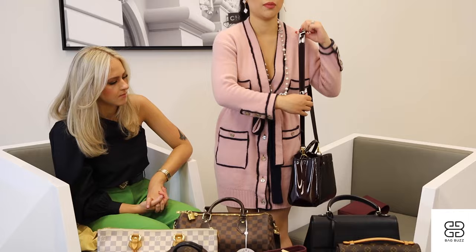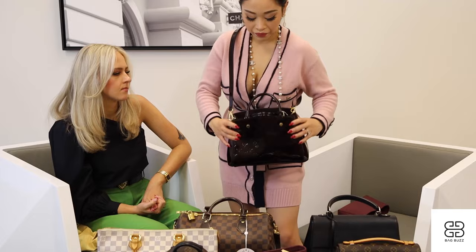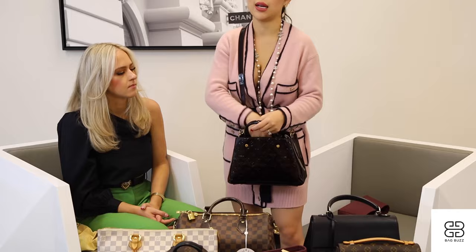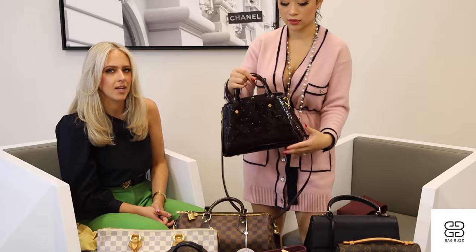I wish the strap were adjustable, though — that's one thing, because it drops a little low on me and I'm shorter, five feet. But look at it across the body. The reason this makes a good everyday bag is the opening — it doesn't have a strong closure, but it's small enough that I'm not worried about pickpocketing, and it's really easy to get in and out of. You can remove the strap and it looks really good. That body is very classic and very structured.